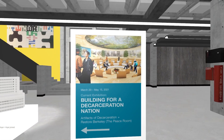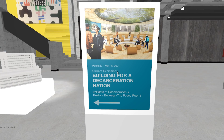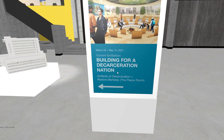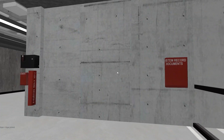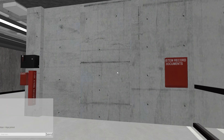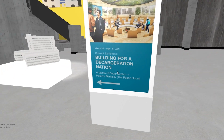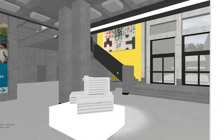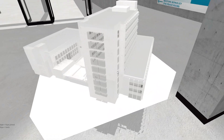Look at this. We've got a current exhibition: building for a decarceration nation, artifacts of decarceration and Restore Berkeley. I wonder if anyone's here. Let me just take this all in. Let's model be flowin'. Excellent. Very nice.